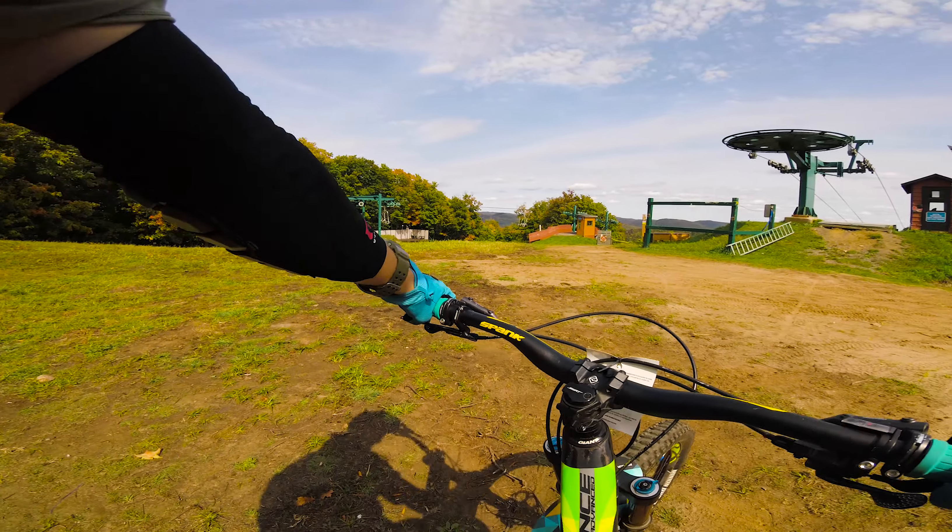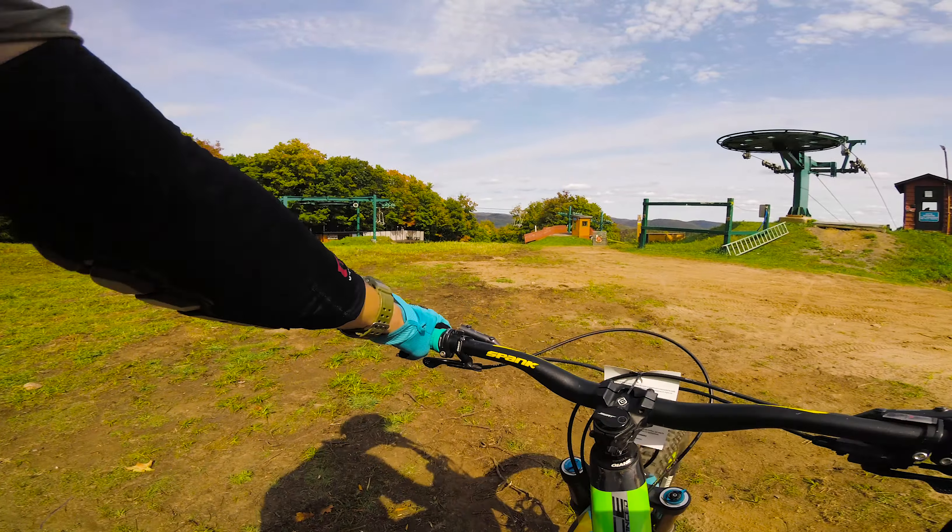I'm gonna go check out this new run called Boitabar — it's not on Trail Forks yet. Me and Nicola kind of started into it but then we went on Pressers instead, so I'm gonna check the full run out today. That'll probably be my last run of the day.